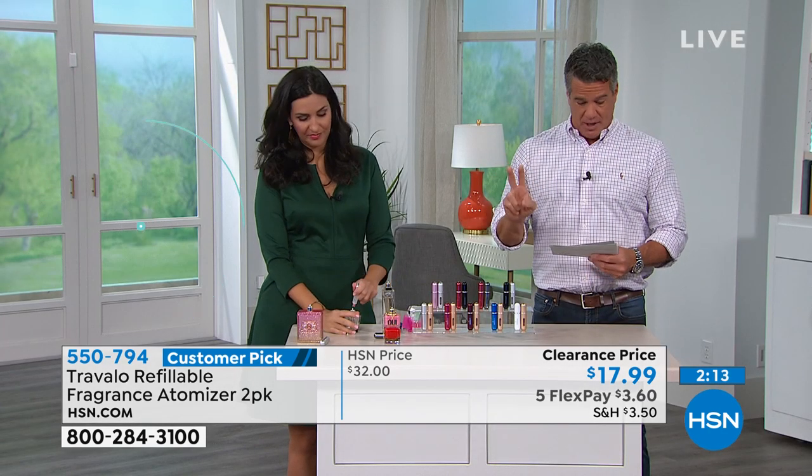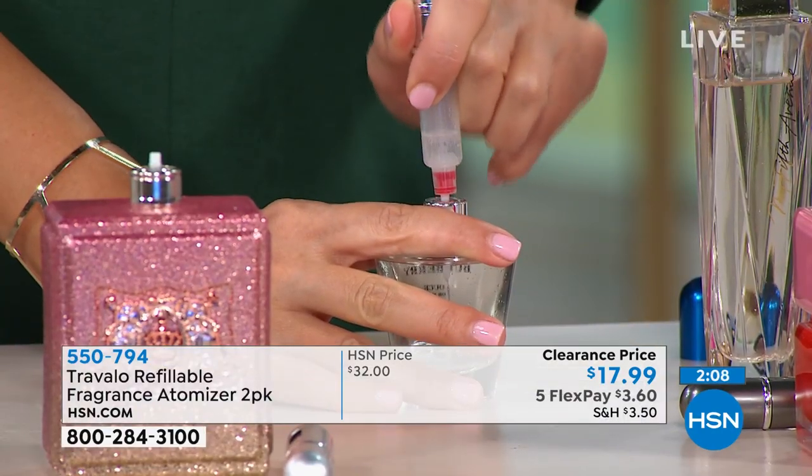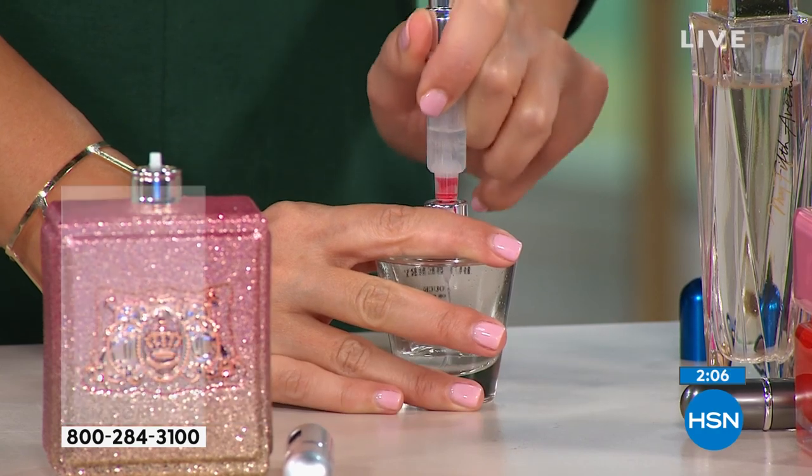You're going to get two of these. Normally these are double the price — they're about $30 — but today they're only $17.99. On HSN, that's $32, or $15 off today.